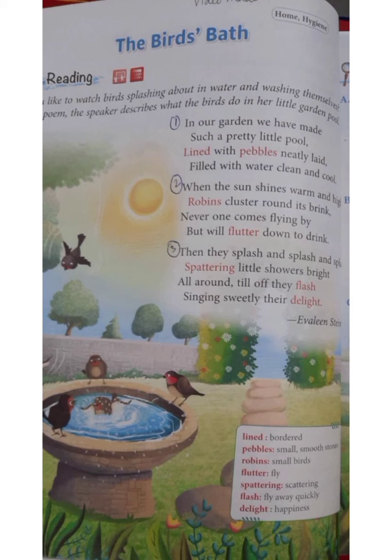Have you all ever seen birds in a bird bath? Just like us human beings and other animals, they too love bathing and enjoying in the cool water. Now first let's read the poem and then I'll explain it to you stanza by stanza.